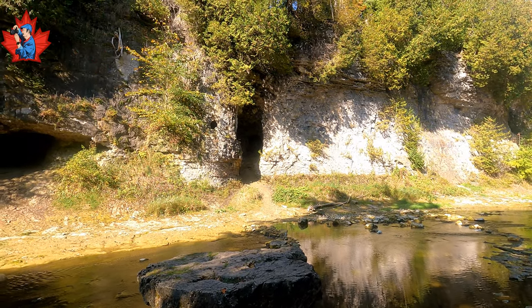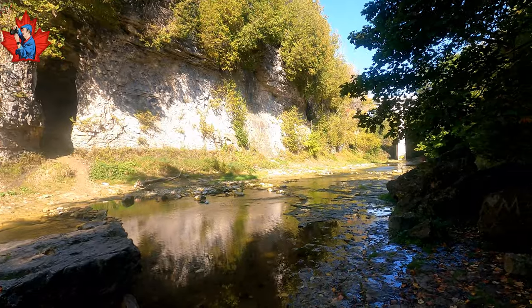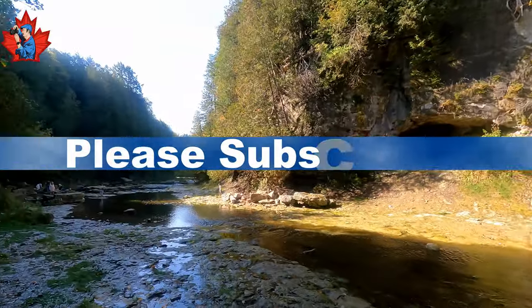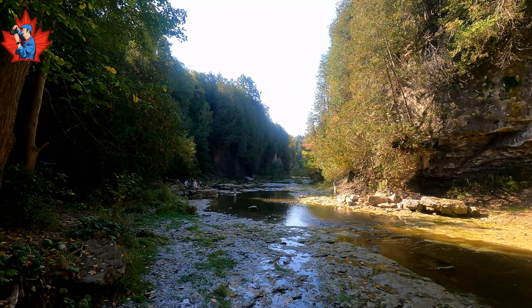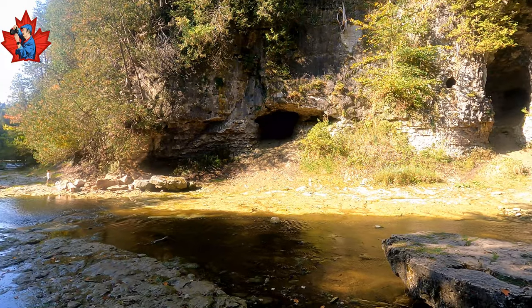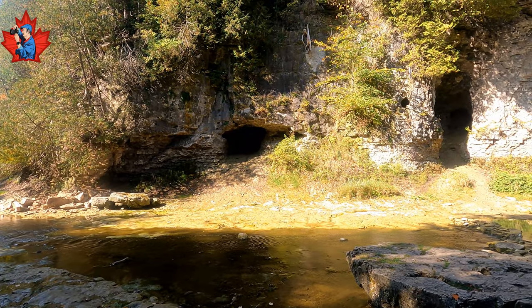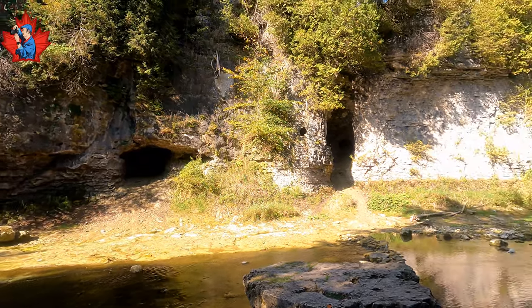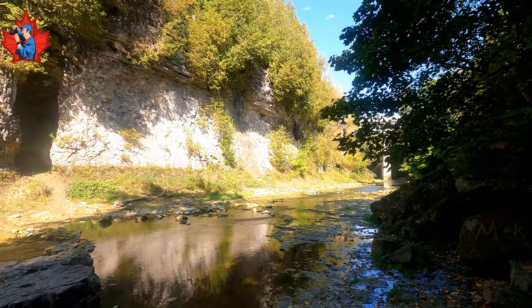So I made it down to the river. Hardly any water in it here, but up higher there is much more. Some people are having a photo shoot over there, and some loud kid. On the other side, many caves are in the limestone. Just here, in this location, I see one, two, three, four, five, six.